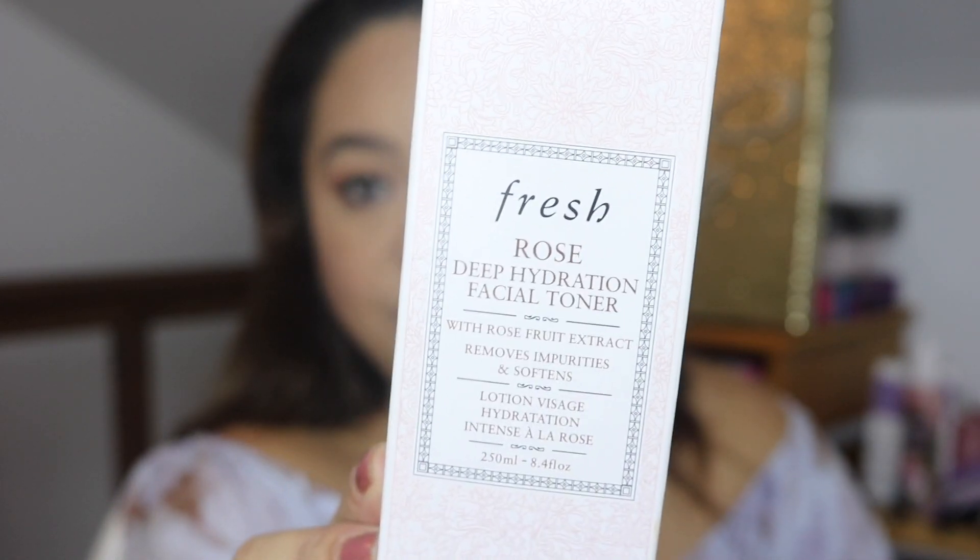So the first thing I got is this Rose Deep Hydration Facial Toner. I always use a toner every single day. When I went to the store, they had a special price — it was $44. I know it's pretty expensive, but I'm sure there are more expensive ones out there.